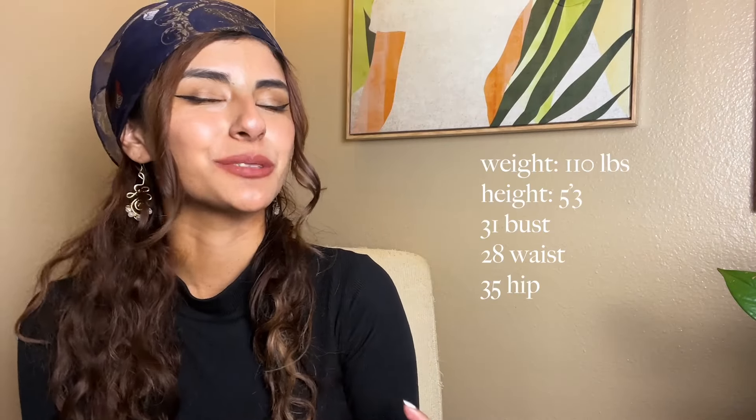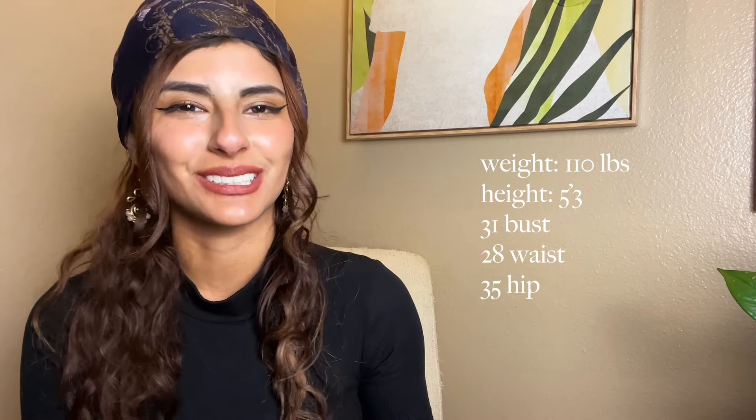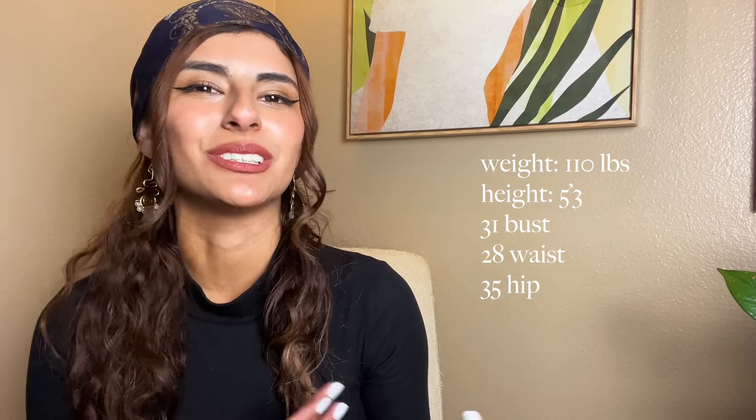I'm going to leave my sizing and measurements here so that when I talk about the sizing of the dresses, we can use this to compare and contrast how this would fit on you. Hit like if you dig the video, and subscribe for more fashion content.